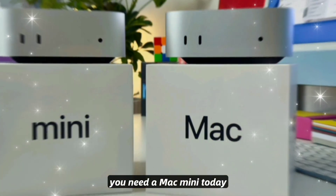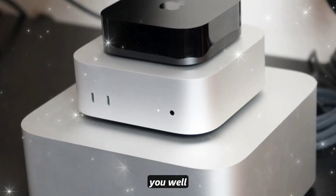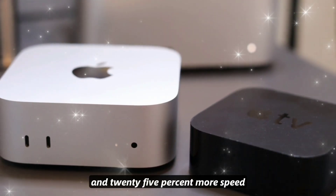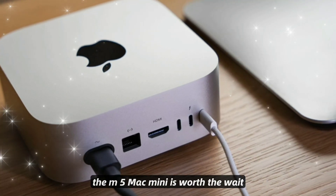Should you wait or buy now? If you need a Mac Mini today, the M4 model is still excellent and will serve you well. But if you want AI-powered performance, Thunderbolt 5, and 25% more speed, the M5 Mac Mini is worth the wait.